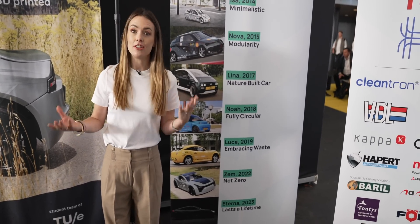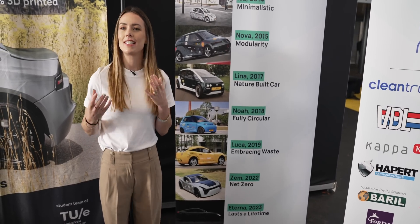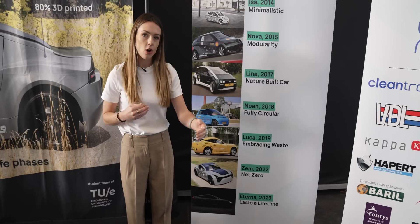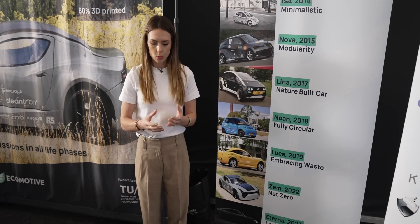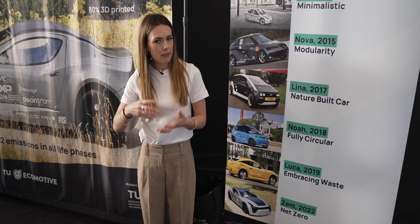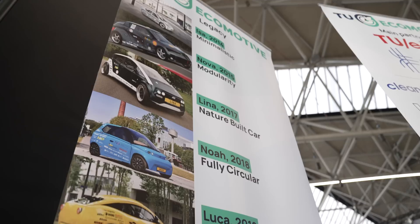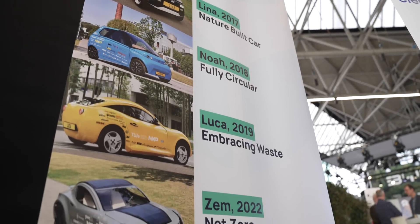Now, the zero emission mobility car, the Zem car, that was the 2022 project. But 2023 addresses a slightly different challenge. They're looking at how you can make cars last as long as possible. And so what they've done is created a modular car, which you can update the things which wear out a little bit more quickly very easily and keep the things which last a little bit longer within the vehicle. So I'm really excited to come back and see that project in action too.